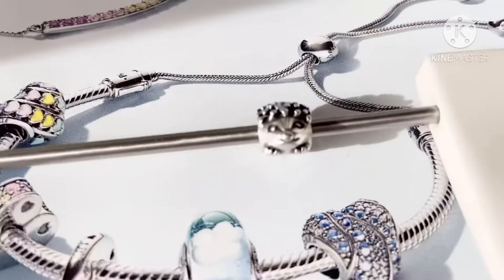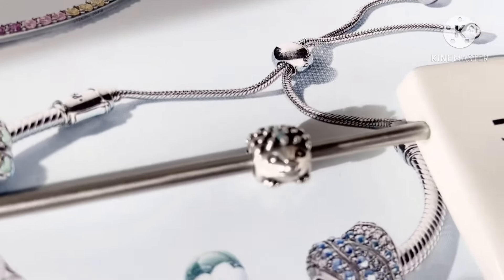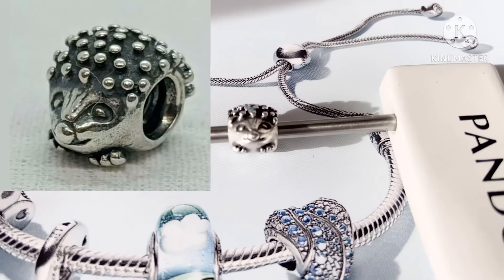That's what she looks like and I absolutely love her in my collection. I'm going to go ahead and insert a photo so you guys can take a better look and see her a little bit better.